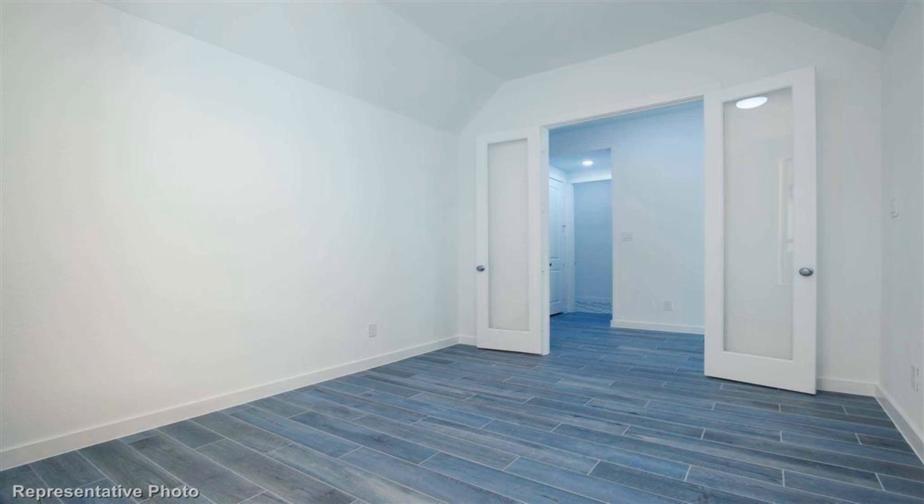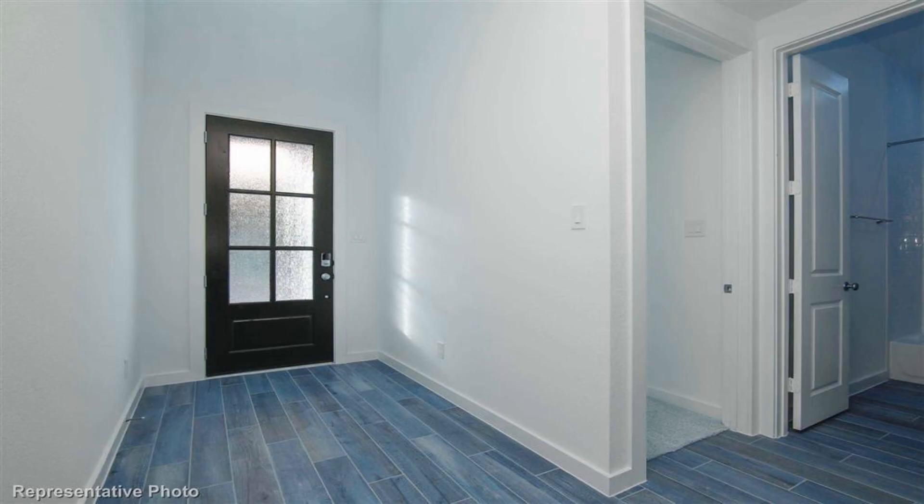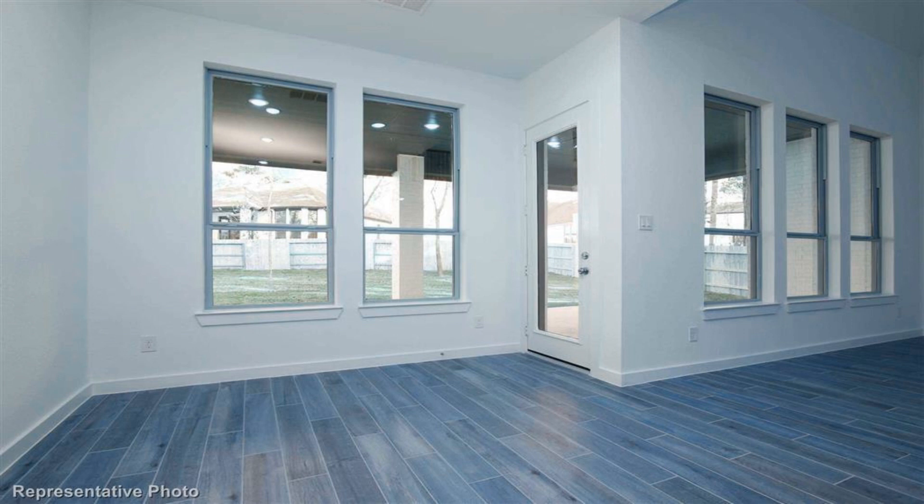Open kitchen flowing into a two-story family room designed for hosting. Family room sliding doors connect to an expansive covered patio, eight-foot interior doors throughout. Pristine white quartz countertops in both kitchen and bathrooms, premium kitchen appliances.